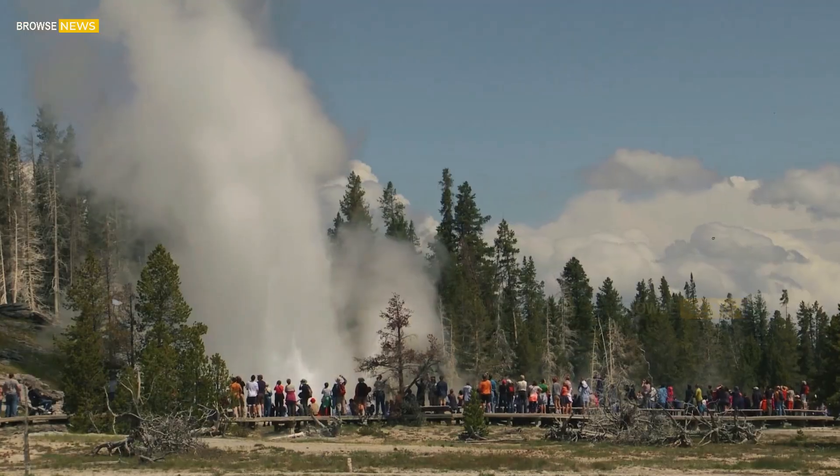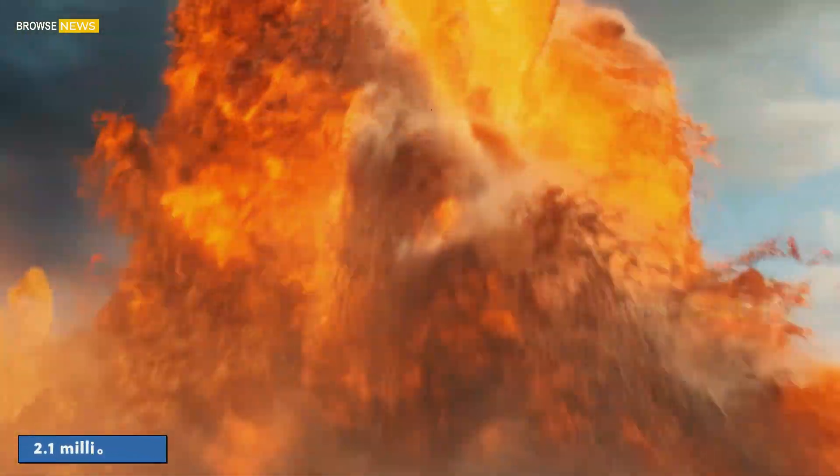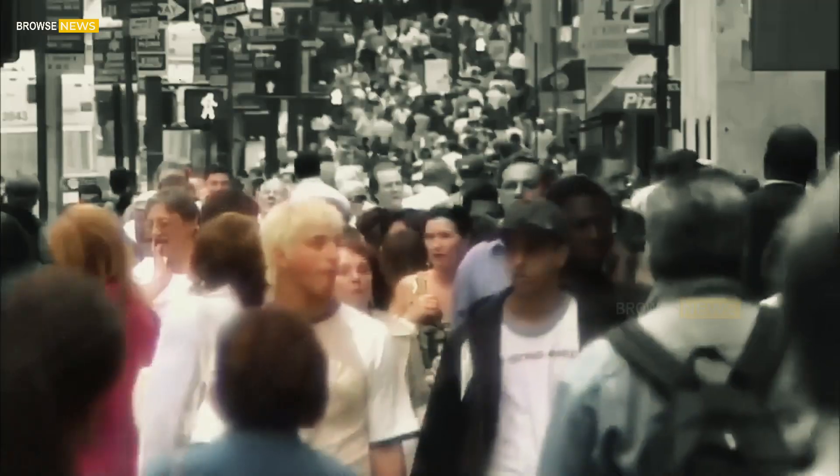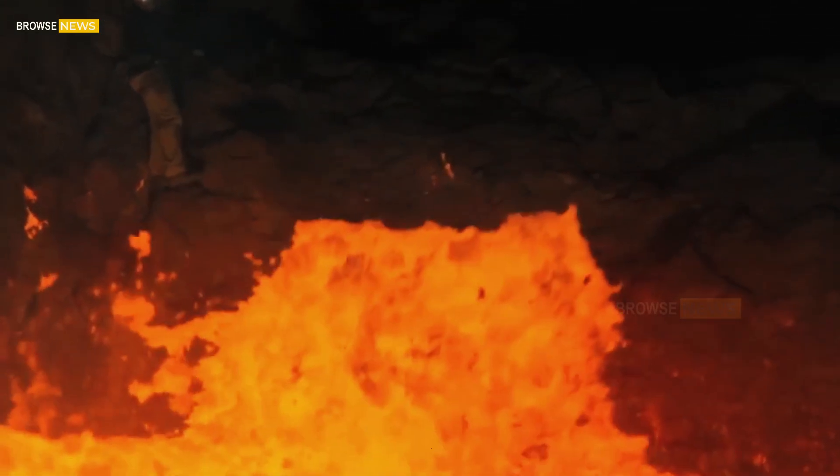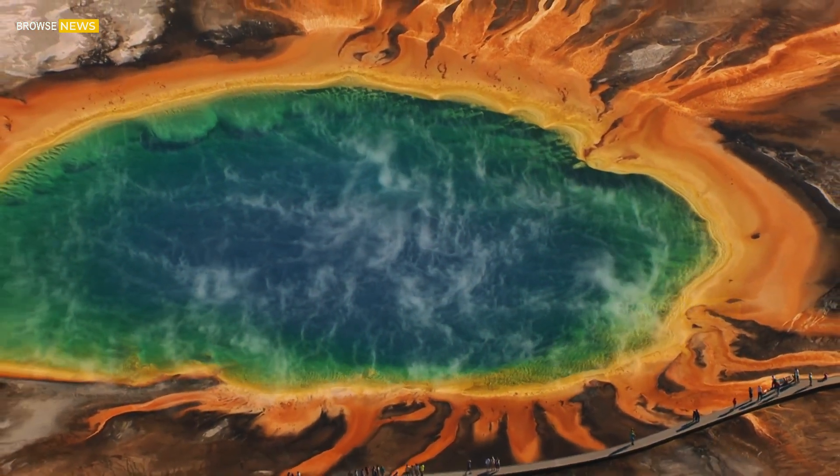Of course, Yellowstone is no ordinary volcano. It has erupted three times in the last 2.1 million years, each time on a scale that reshaped entire continents. The sheer size of its magma system, combined with its explosive history, is why Yellowstone has earned its title as a supervolcano.